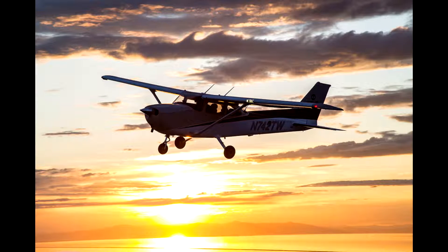Welcome to my channel KSS The Aviator. I am KSS and in today's video I'll be talking about the actual cost to become a pilot or to get your private pilot's license.